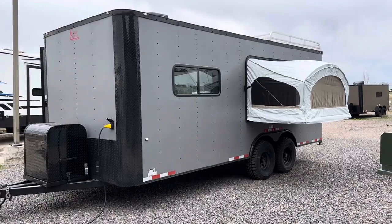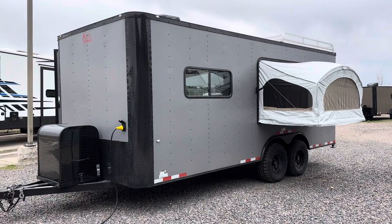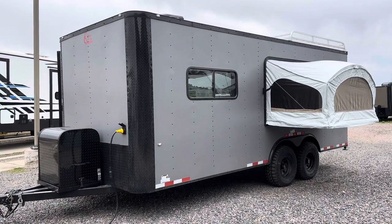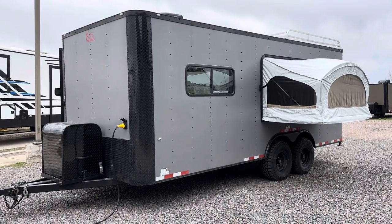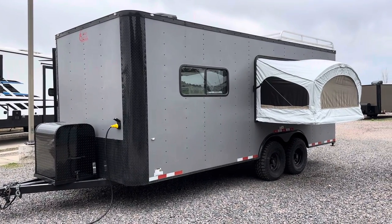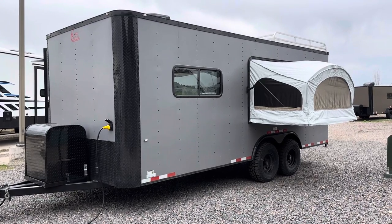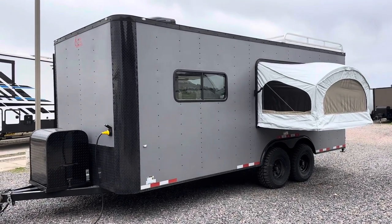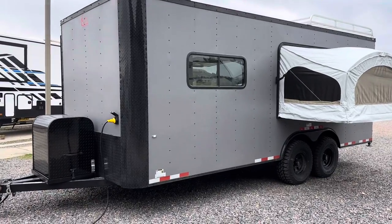You can view our inventory at coloradotrailersinc.com or send us an email at sales@coloradotrailersinc.com. We have great shipping options available, so if you're not in Colorado, no worries — just give us a call or shoot us an email and we can get a shipping quote and get one of these delivered right to your door.